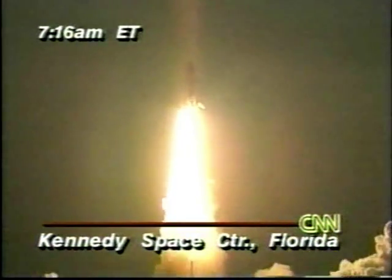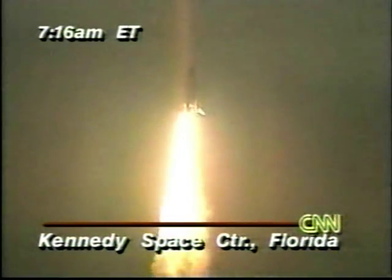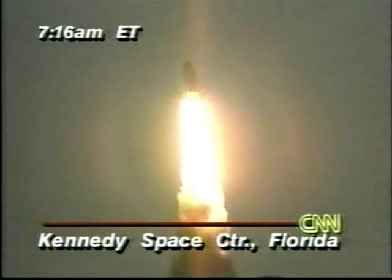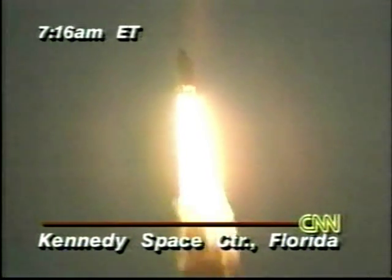There you see it — the Space Shuttle Endeavour making its way into orbit more than 100 miles above the Earth.